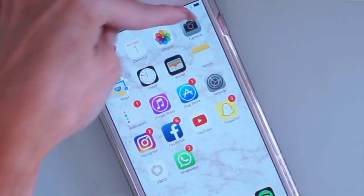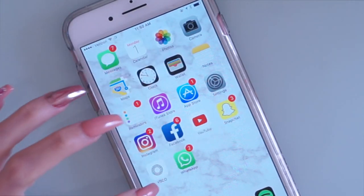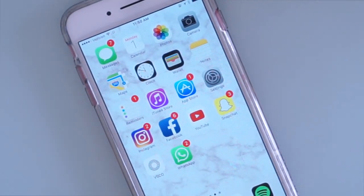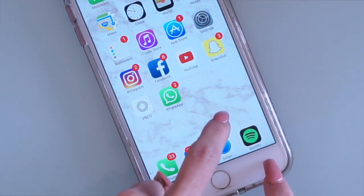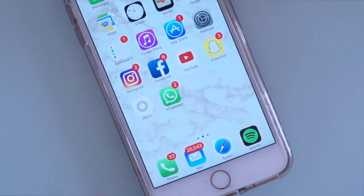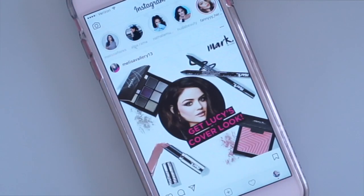On the first page I have my messages, calendar, photos, camera, maps, clock, and wallet — pretty much everything that comes with the phone. The only things I added to this front page are Instagram, Facebook, YouTube, Snapchat, VSCO for my pictures, and WhatsApp. Those are the ones I use most of the time. On the bottom dock I have phone calls, email, internet, and Spotify — I replaced iTunes with Spotify since that's what I use for music.